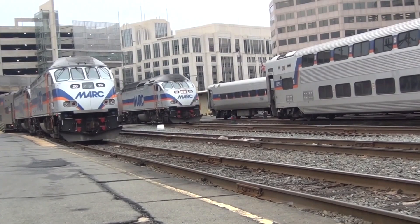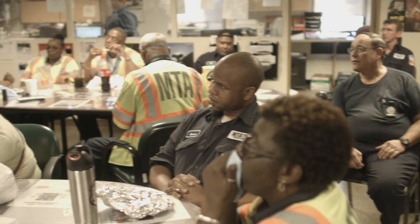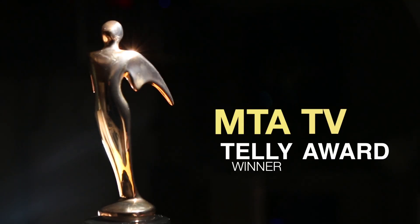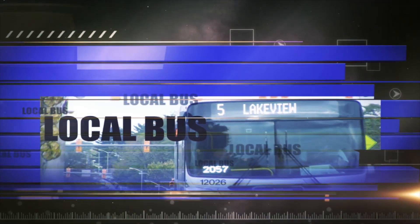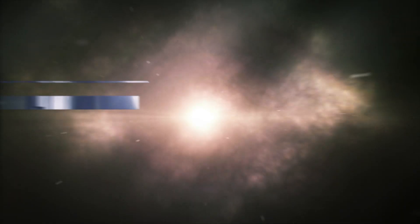Hello. On this edition of Commuter Connections, we'll introduce you to a couple of exciting additions to MARC Train's service. We've got a look at the MTA Charm Card and MTA external and internal outreach that's making a difference in transit. Also, a look at Maryland's B&O Railroad Museum. MTA-TV, the recipient of a 2015 Telly Award for Television Excellence. I'm Sandy Arnett. Welcome to Commuter Connections.